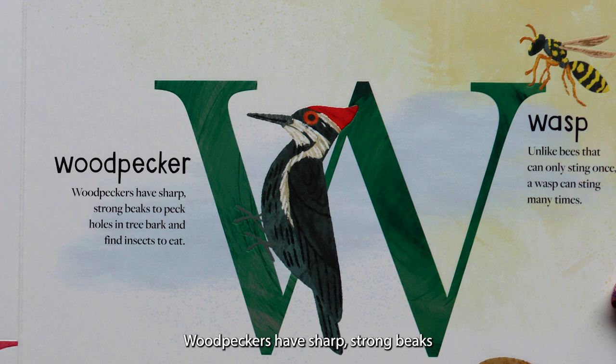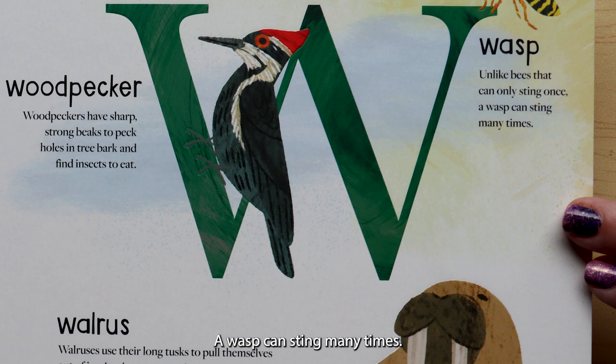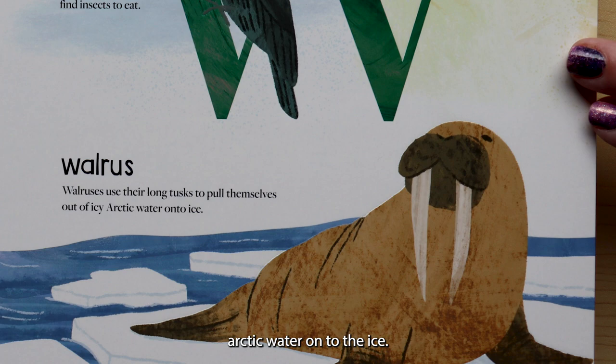W is for woodpecker. Woodpeckers have sharp, strong beaks to peck holes in tree bark and find insects to eat. W is for wasp. Unlike bees that can only sting once, a wasp can sting many times. W is for walrus. Walruses use their long tusks to pull themselves out of icy arctic water onto the ice.